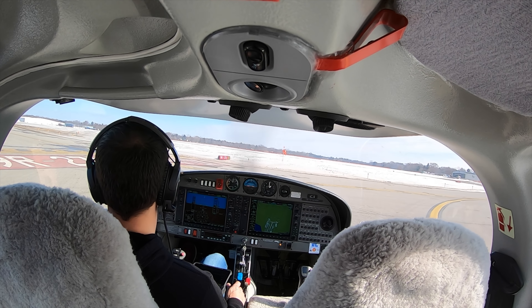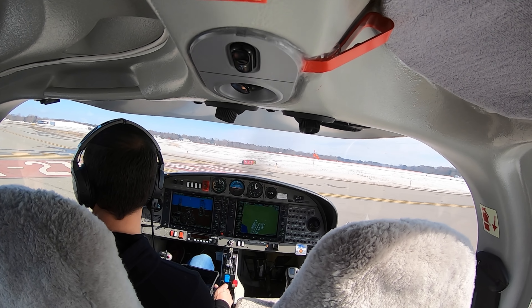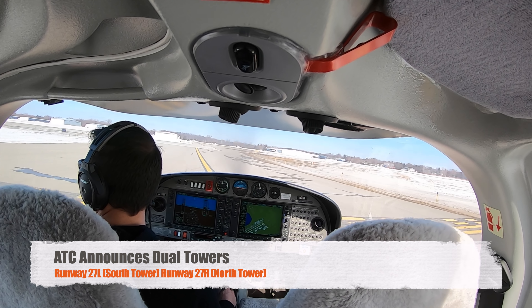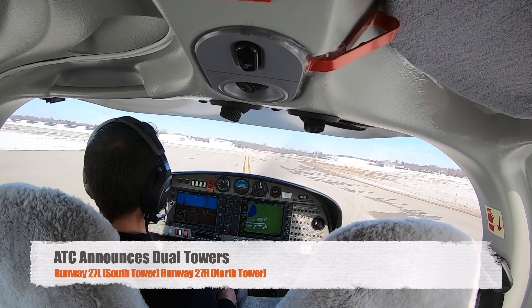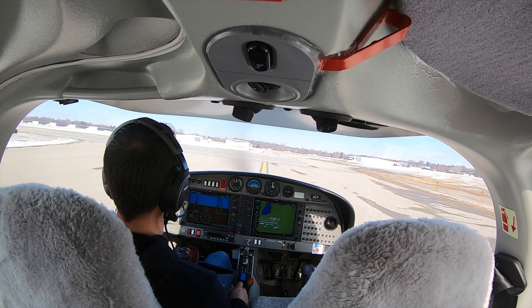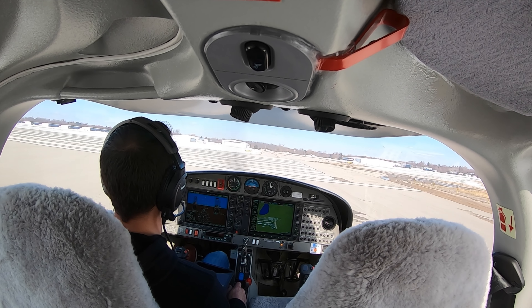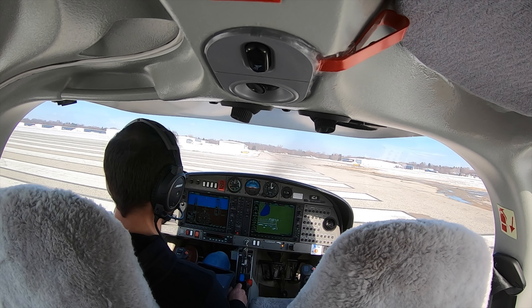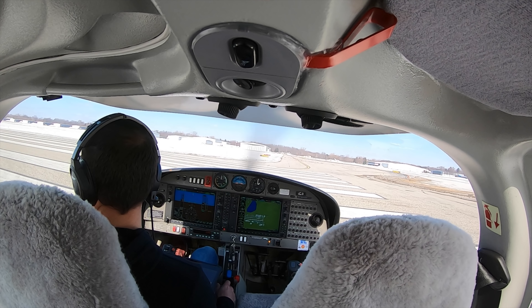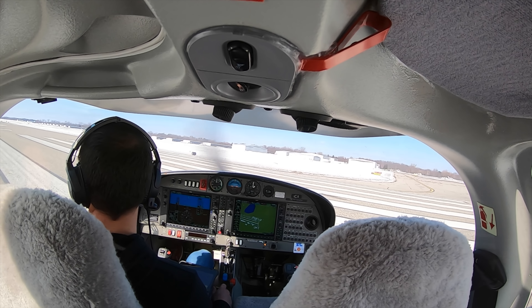Pontiac Tower, 6288 Juliet, holding short 27 Right, would like to stay in the pattern. Archer 6288 Juliet, continue holding short runway 27 Right, monitor tower frequency 123.7 — we're going to go dual towers. Ultra 27 Right, monitor 123.75, 88 Juliet. It's 123.7 for north tower frequency, Archer 88 Juliet. 237, 88 Juliet.